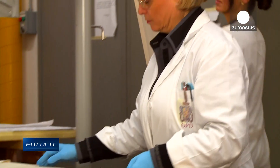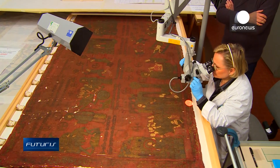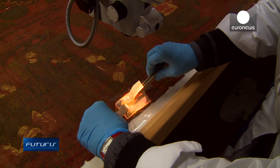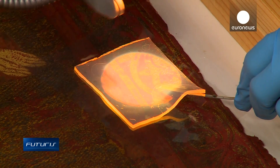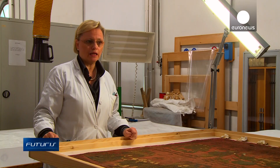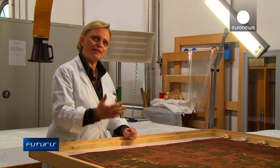At the restoration workshop, the cleaning gel is used with the most fragile pieces, such as this 13th century Byzantine fabric with gold embroidery. I think this is the future for this kind of operation, because it's one of the less invasive ways to treat an art object.